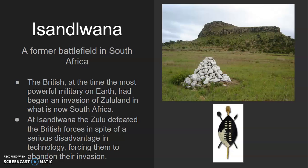Isandlwana is a former battlefield in South Africa. The British, who were at the time the most powerful military in the world, had begun an invasion of Zulu land in South Africa. The British were much more technologically advanced, but the Zulu forces defeated them anyway, leading to one of the biggest military humiliations of all time.